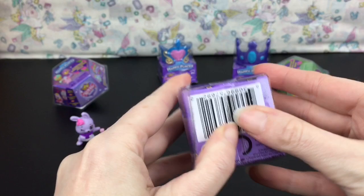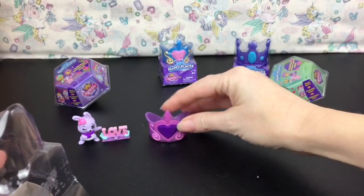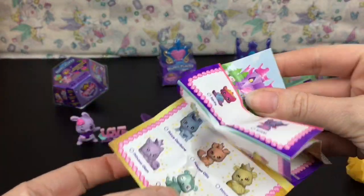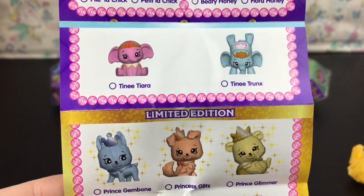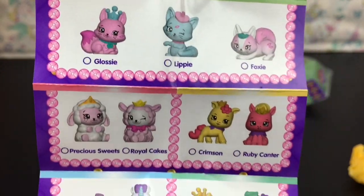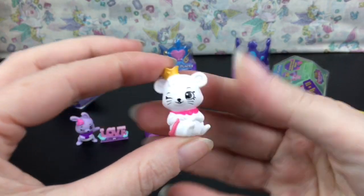Now for the first series of the Royal Trends — these are the little collectible pets. You get a little bed, and I like this purple crown. Let's refresh our memory with the checklist: this series had little dragons, a bear, an elephant, a mouse, bunnies, and little ponies.